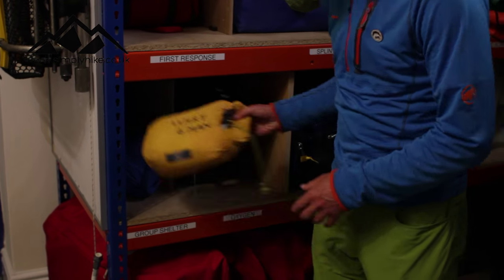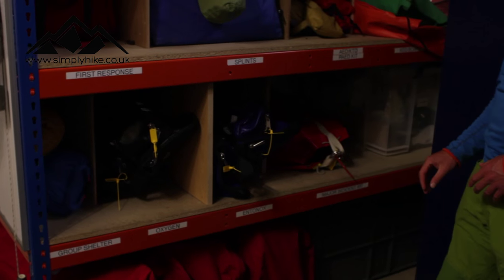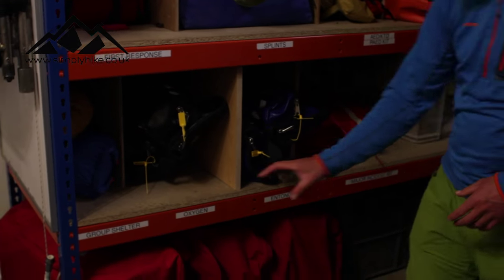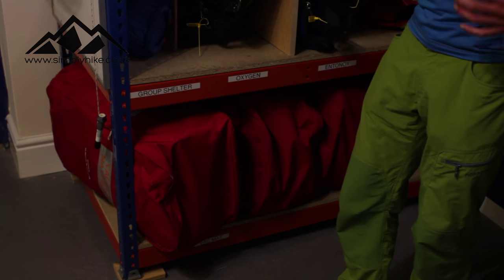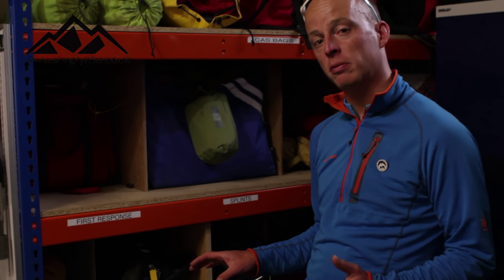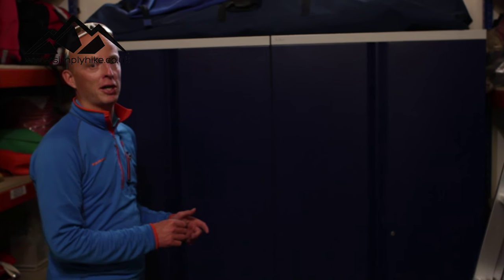We have oxygen and entonox — gas and air for pain relief. At the bottom are our vacuum mattresses: like a sleeping bag you put somebody in, suck the air out, and it becomes a full body splint for immobilizing people on a stretcher. We also have locked cupboards for things that easily go missing, like Mars bars and batteries.